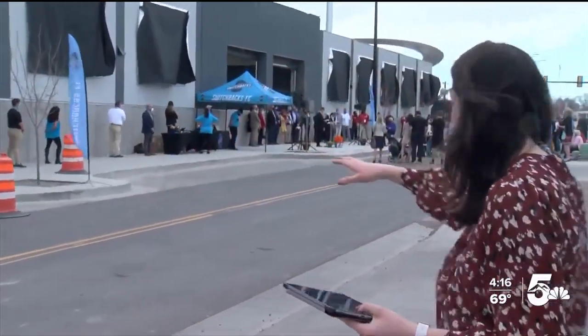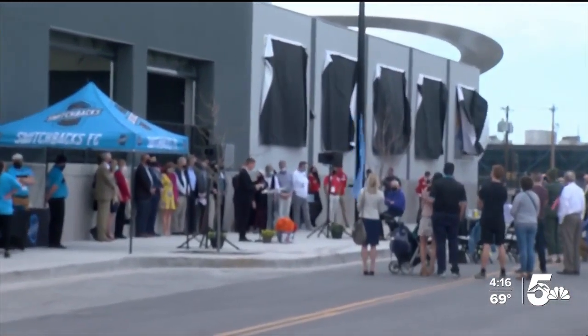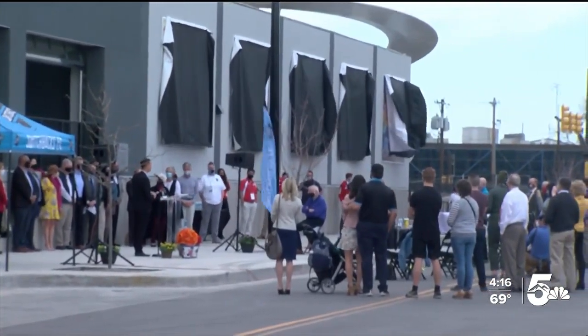Mike, thank you. We are in downtown Colorado Springs here at Widener Field, and in a matter of minutes, we are expecting these drapes to be dropped down to show us this new art installation. You can see dozens of people out here to see all of this happen. Truly an exciting day in this community.